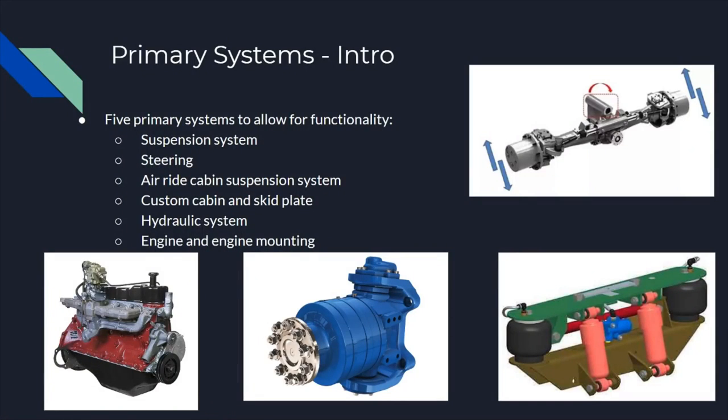For the Yeti Plow, we had five primary systems to design to meet the functional requirements stated by our customer J&D. These include the suspension and steering system, an air ride cabin suspension to minimize vibration and harshness felt by the operator, a custom cabin for operator comfort, a skid plate to protect the undercarriage, a hydraulic system to replace the conventional transmission and redirect power through hydraulics, and engine and engine mounting to connect the hydraulic system to the engine and mount the engine to the plate.